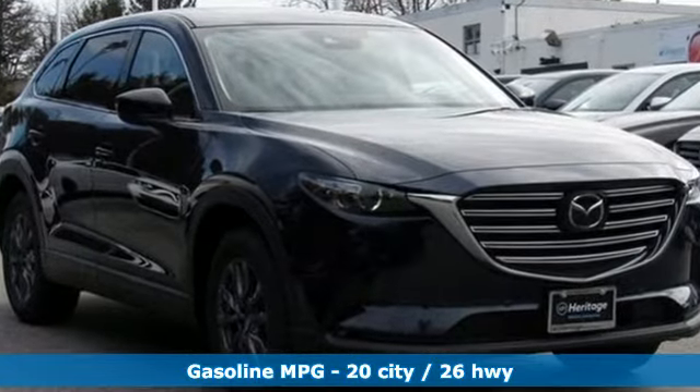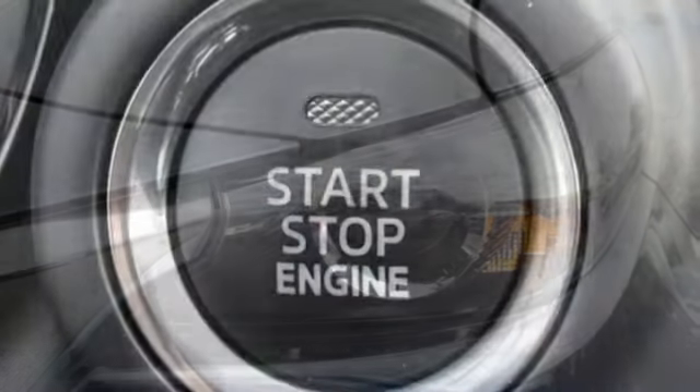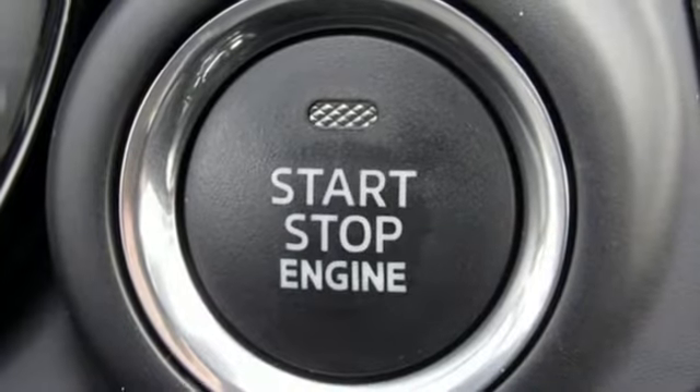It comes nicely equipped with features you'll love: automatic transmission, front heated leather bucket seats, streaming audio, and auto-dimming rear view mirror.